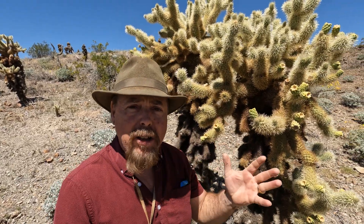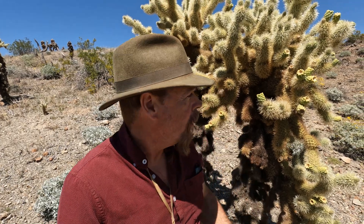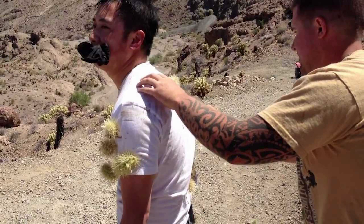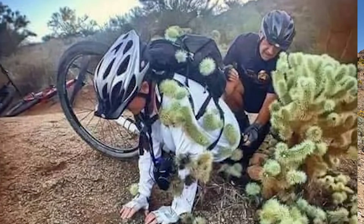I want to tell you about these things called teddy bear or cholla cactuses. A lot of you know about them, but a lot of people don't. These are extremely dangerous — don't even come close to them. They drop little round balls filled with barbs that have hooks on the end. If you get them in your clothing or shoes, you'll have a heck of a time getting them out, and if you get them in your skin you're going to need pliers. If you fall in one, they'll have to medevac you out.